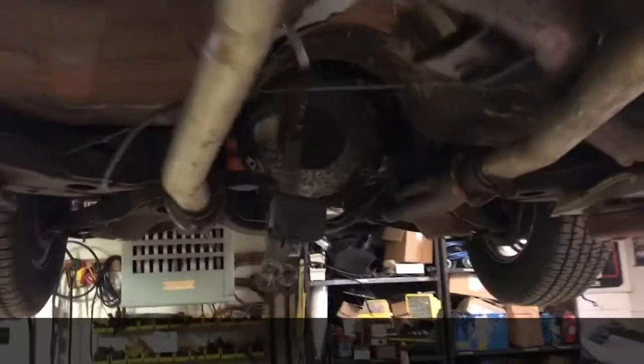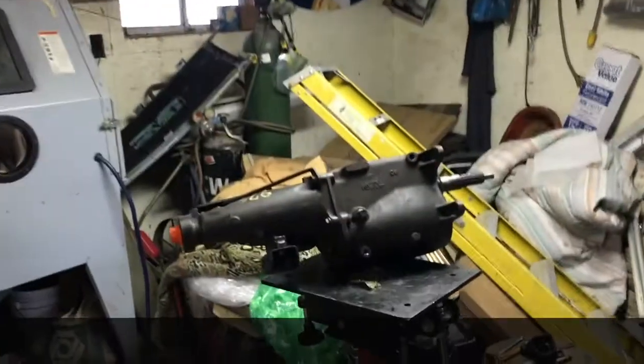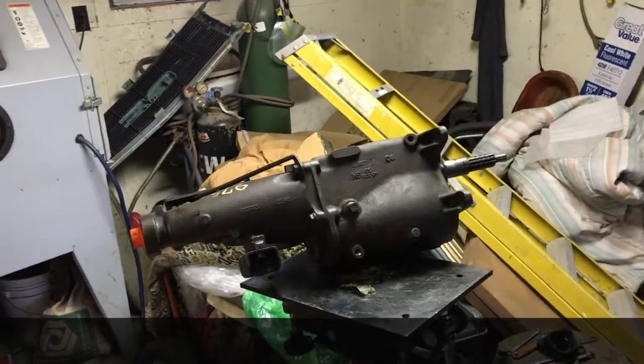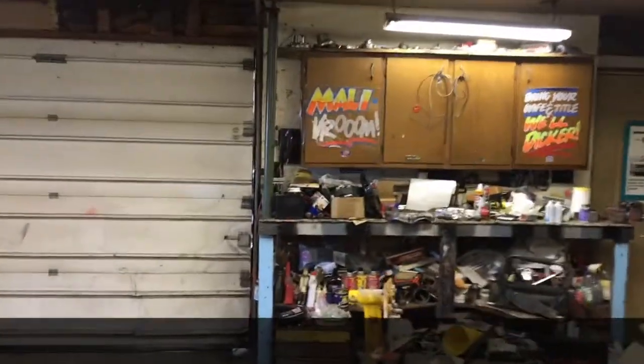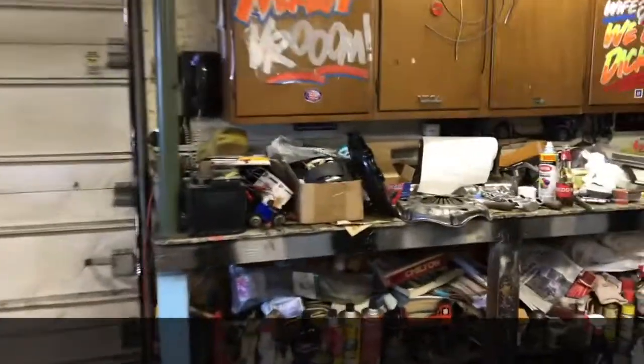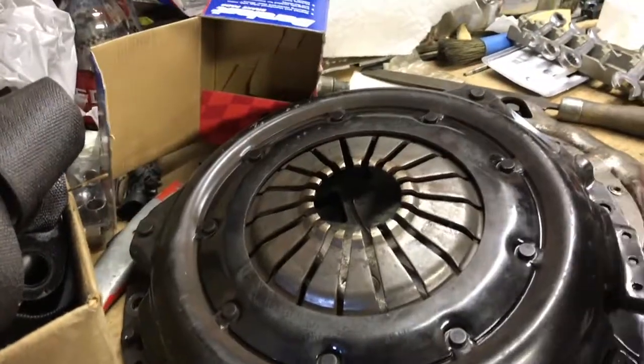Larry and I pulled the transmission out already — we didn't like the way the clutch felt on this thing. It was just too hard to push in, so we pulled the transmission out. It's a little old three-speed. We've got the clutch sitting over here on the bench and we've got to figure out why it's so tough to push in. Must be a race clutch — who knows.